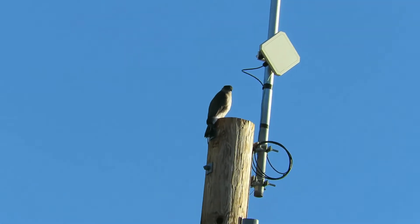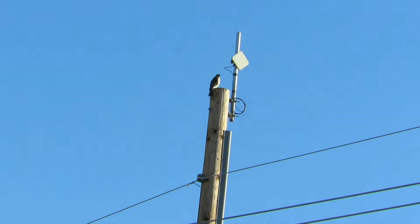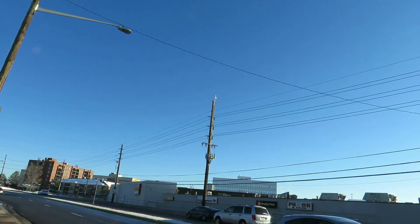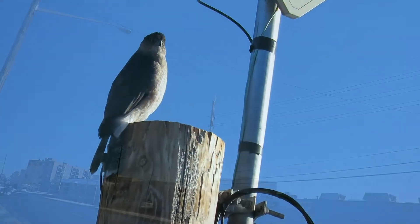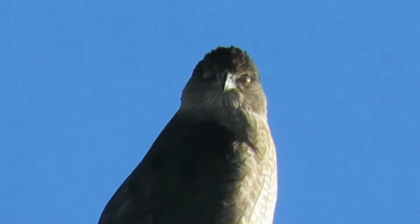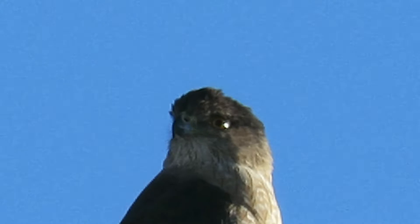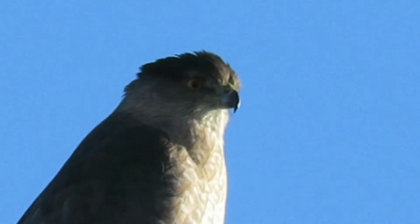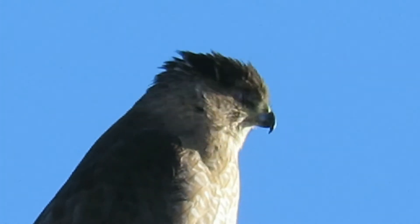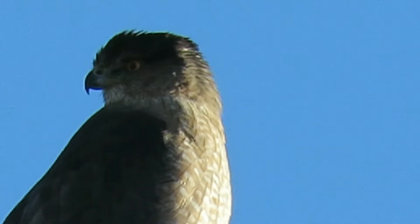It takes close to five years for an adult Cooper's hawk to get the deep red eye visible on the parent birds, but they do get their adult feathers at one year of age. This bird is probably one and a half to two years old with adult feathers but a dark yellow eye which will eventually turn deep orange and then red.